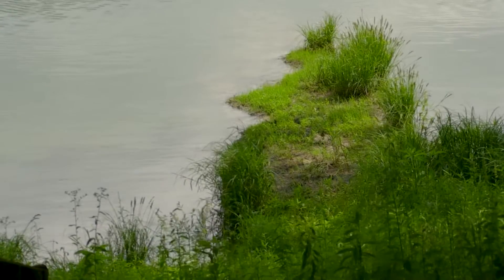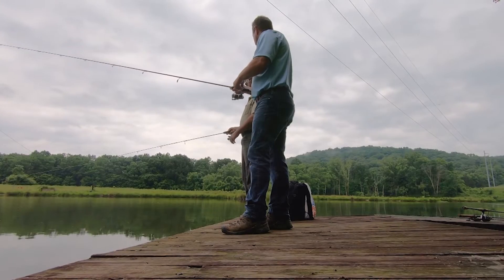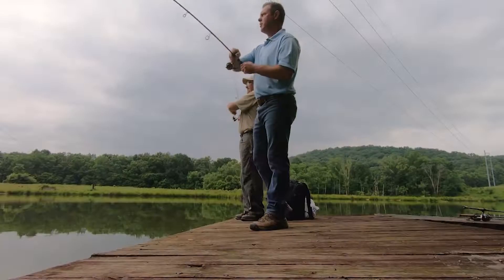What other non-desirables in a pond would you look for? The most common one we probably deal with is a green sunfish. They're incredibly aggressive — they can wear out a male bass on a nest virtually.